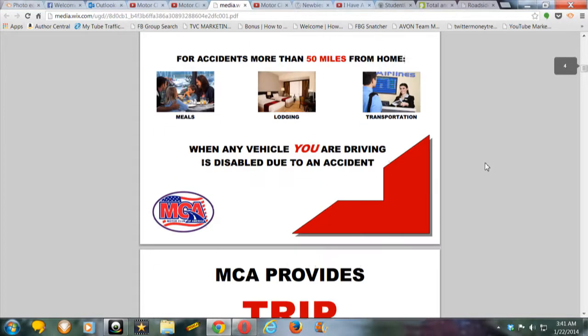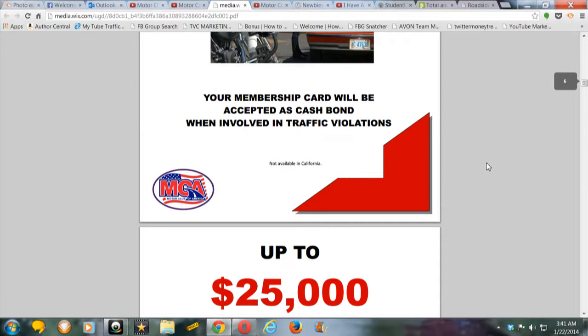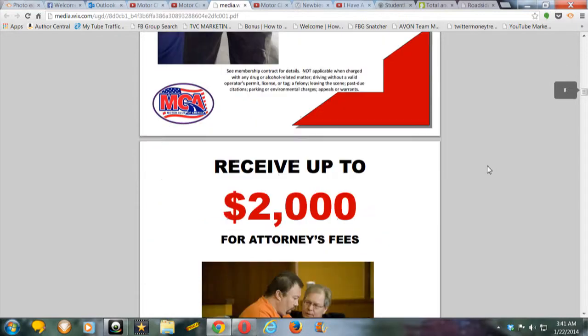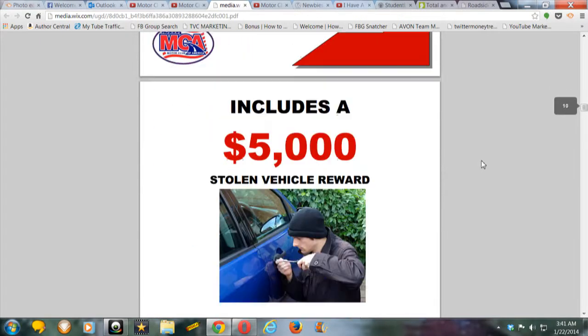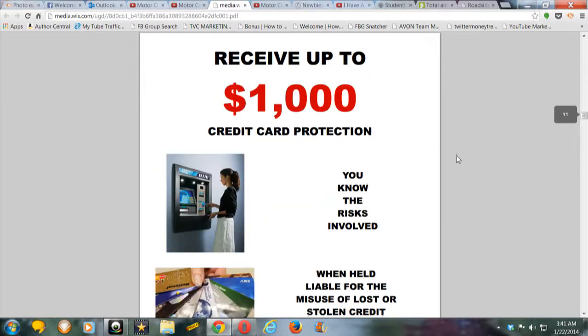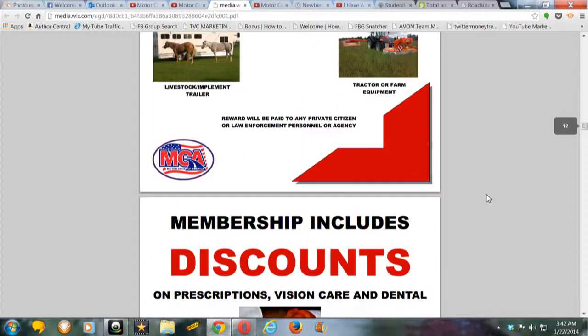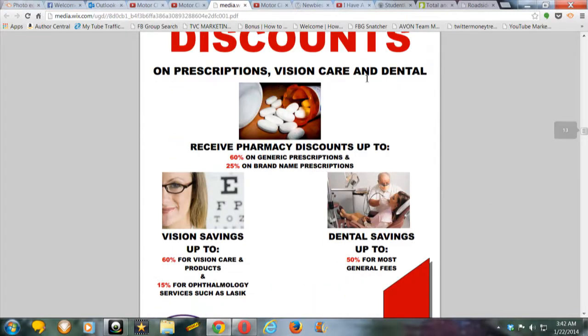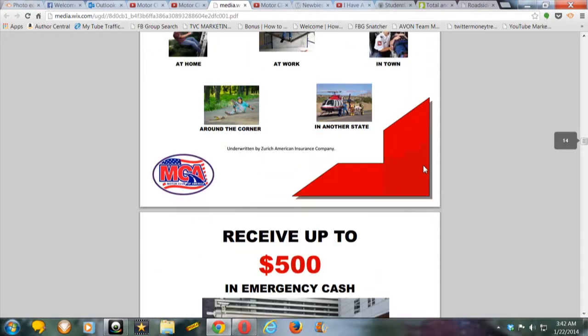I'm just going to go through this really quick — I just wanted to give you a quick video and a quick peek at the benefit documents I told you that you should print out and go to the library for. Look at how many benefits MCA has — look at this, this is a lot of benefits. Receive a thousand dollar credit card protection — there's so many people out there stealing credit cards. It just goes on and on from vision, dental, prescription, emergency.